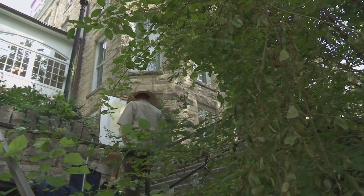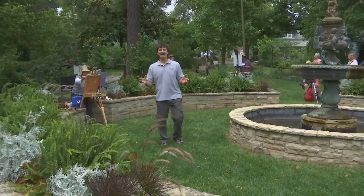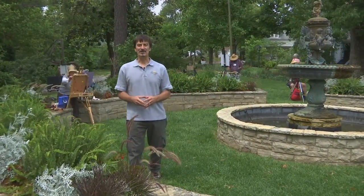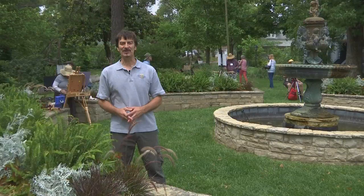Whether you call it painting on location, open air painting, or plein air painting — the French term — it's painting out in nature, the way the old masters did it. And what better place to paint than in Eureka Springs, where there's a masterpiece on canvas just about everywhere you look.